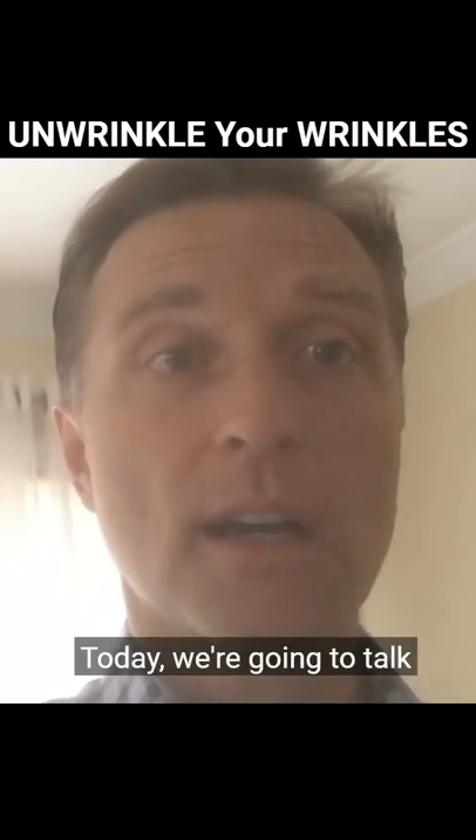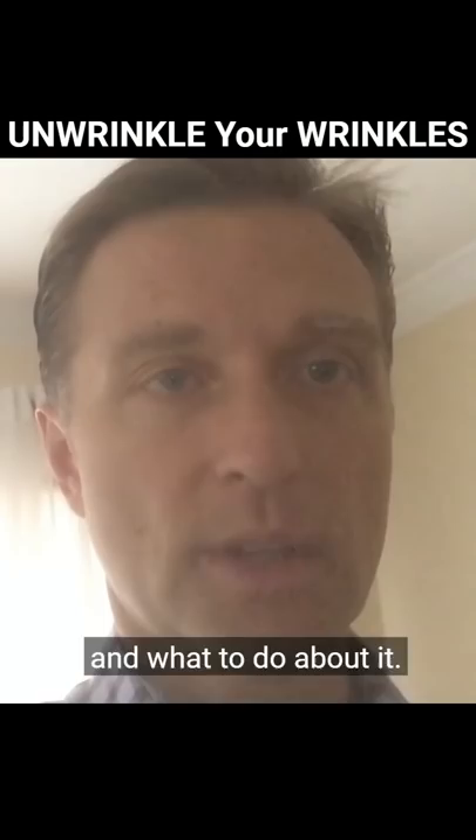Today we're going to talk about your skin, wrinkles, and what to do about it. We're going to unwrinkle the wrinkles in your skin.